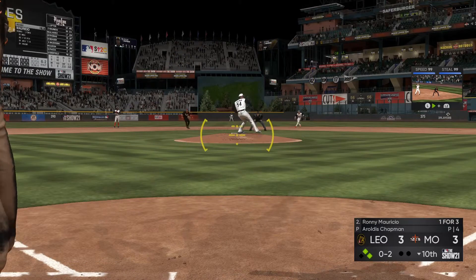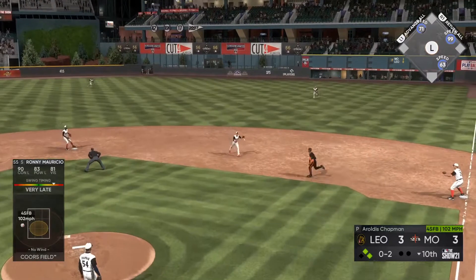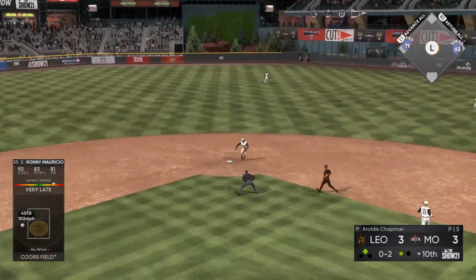Possible winning run on second. No one out. Breaks his bat as this one's popped up. The second for one.